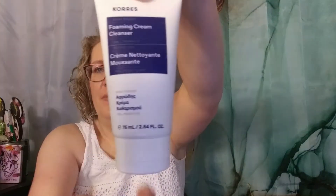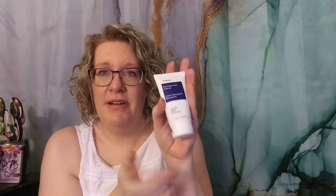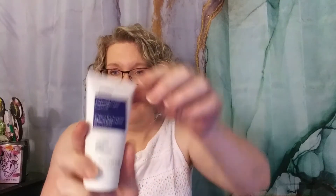The first thing we have is from Kors, which if you are new, I absolutely love this brand. Everything I have gotten from them I have loved — moisturizers, cleansers, night creams, masks, anything I've tried from them I have loved. This is the Foaming Cream Cleanser, and it has Greek yogurt in it. Everything is made in their facility in Santorini, Greece. I love this stuff. I'm so happy to have this.